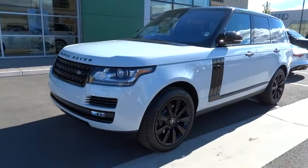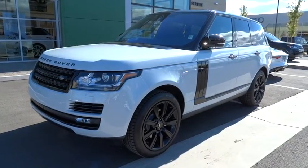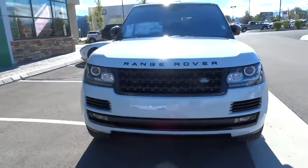Here are some of this vehicle's great options: traction control, keyless entry, alloy wheels, air conditioning front, home link garage door opener, cruise control.